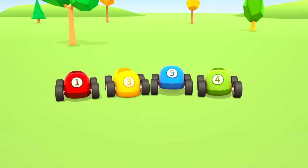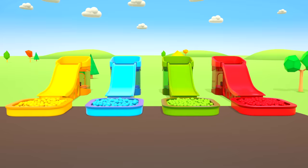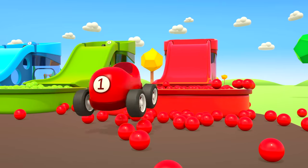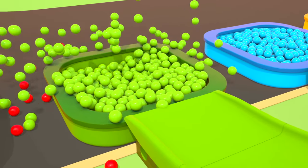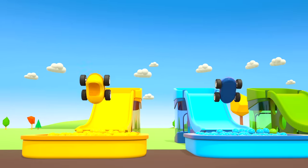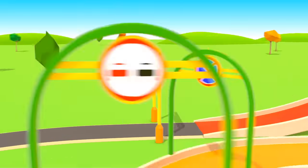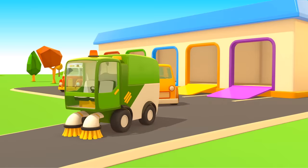Four cars are ready to ride the slide. Go! The red car went into the red pit. The green car went from the green slide. Go! The yellow and blue cars also went down the slide. It's fun to play together. Thanks, helper cars!